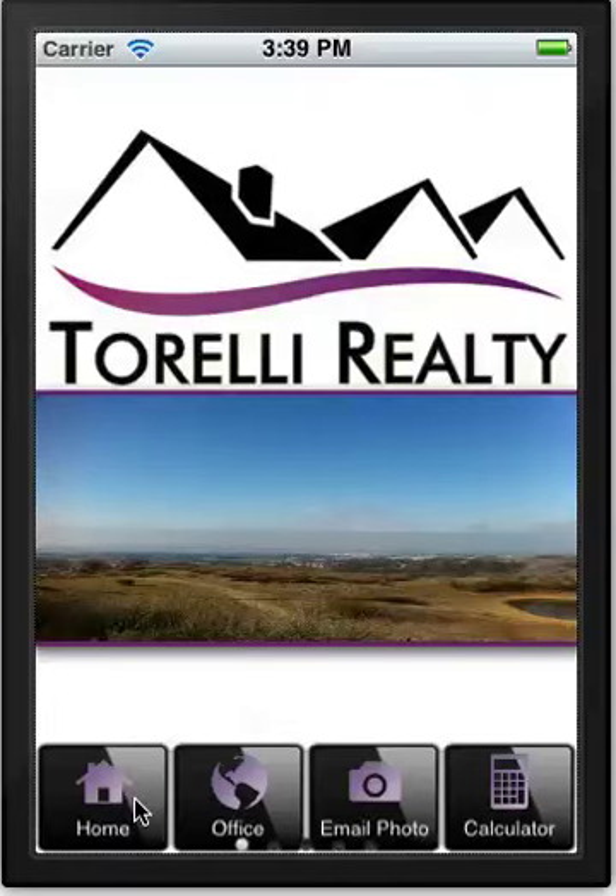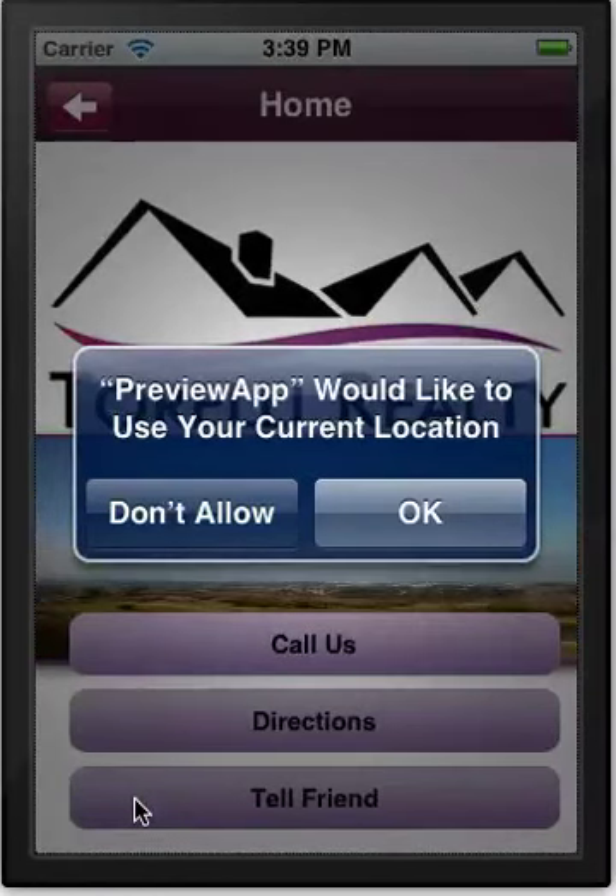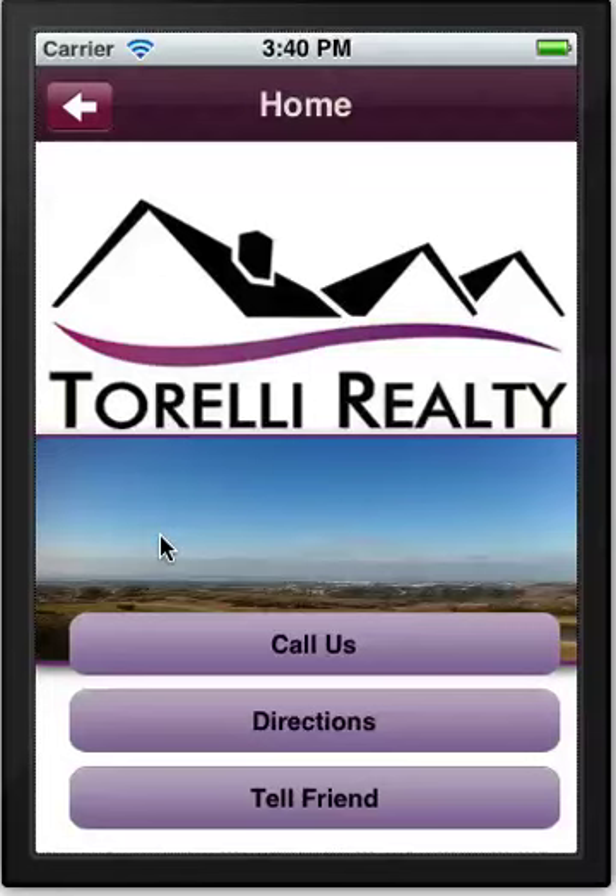Looking at the home page, we see it's asking for our current location. Because this is being shown on a computer rather than a mobile device, I'm going to say don't allow. What that feature actually does is provide turn-by-turn directions to properties. So as a realtor meeting a potential client, buyer, or investor, you can get turn-by-turn directions using the GPS features of a standard smartphone.